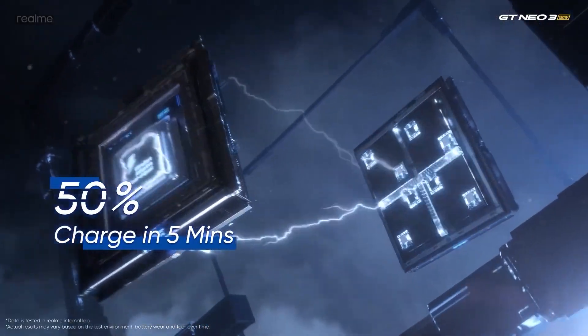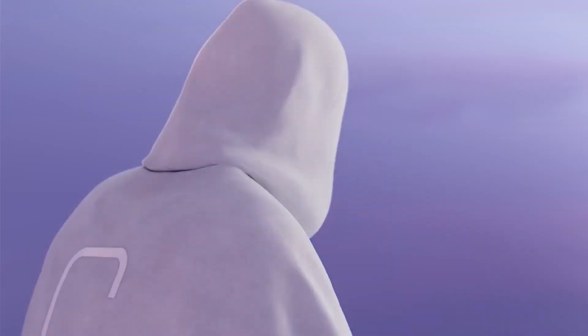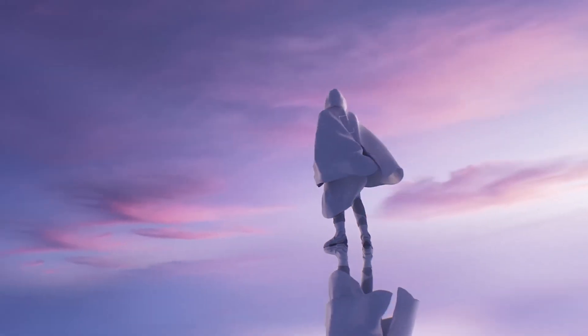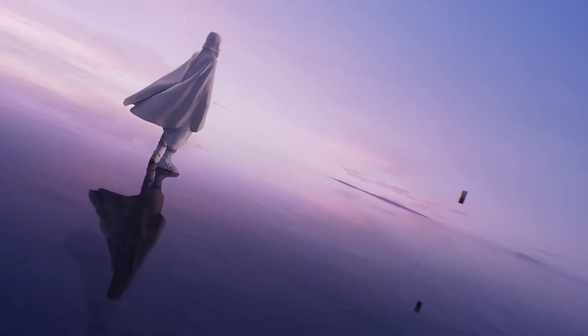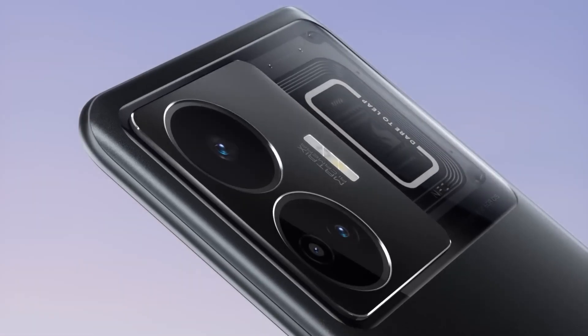And in February this year, Realme launched the GT Neo 5, which went one step further and offered 240W fast charging, which can charge a device to 100% in under 10 minutes. The GT Neo 5 was also the first phone by Realme that had RGB light on the back.